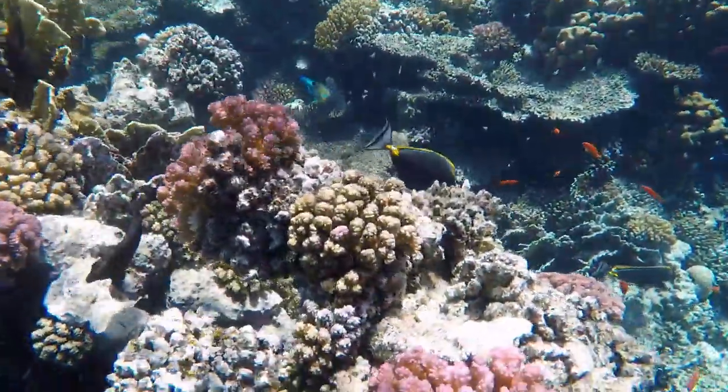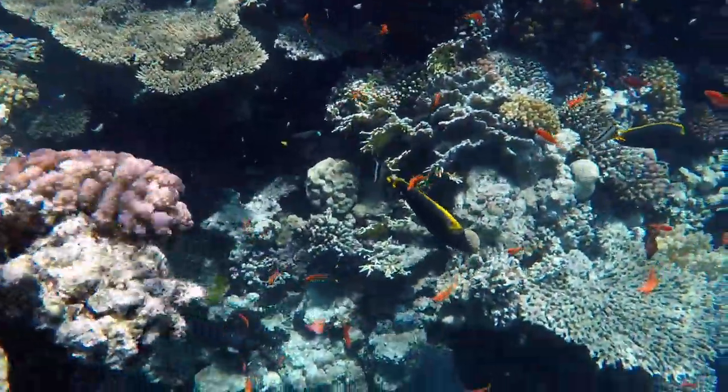Here's a Nassau tang. How cool is that — seeing Nassau tangs in their natural habitat. Really amazing.